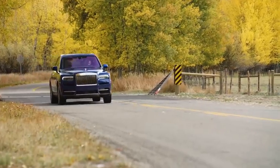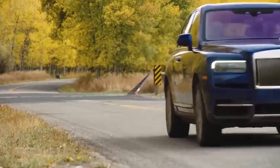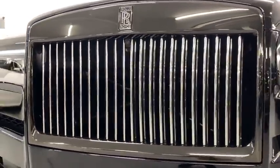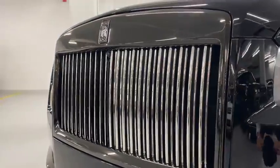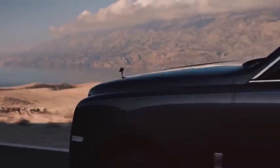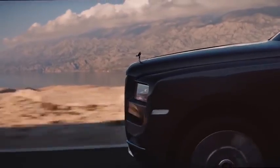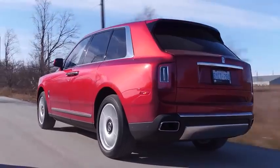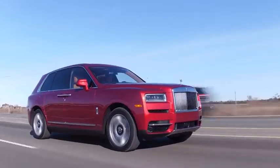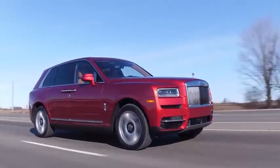It might ride higher than any of its predecessors, but it's still a Rolls through and through. Behind the brand's trademark Pantheon radiator grille sits a twin turbocharged 6.75-litre V12 petrol engine that produces 563 brake horsepower and a 0-60 of 5 seconds. On paper, the Cullinan sounds like it should be a loud and brutish beast. However, thanks to its namesake, that is of course not the case.